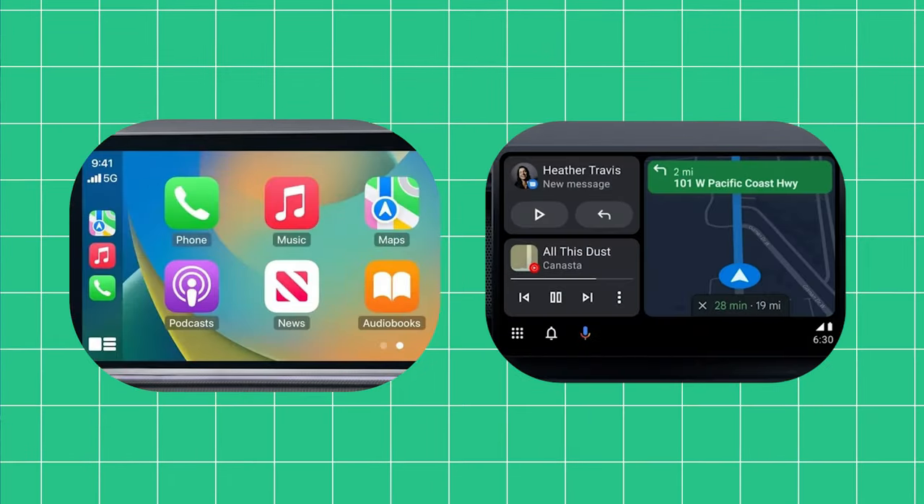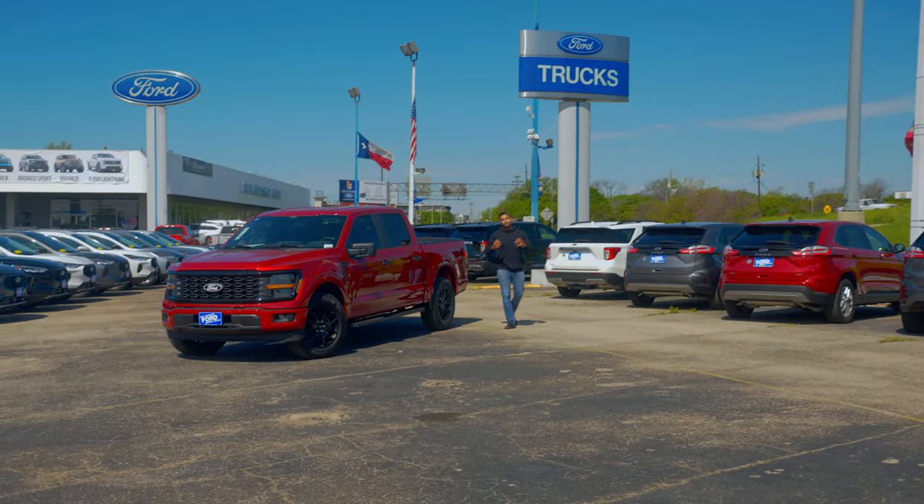For infotainment and connectivity, you get a 12-inch infotainment display running Sync 4 software. Apple CarPlay and Android Auto are both standard, along with a Wi-Fi hotspot. Navigation, SiriusXM radio, and a B&O sound system are available as options.